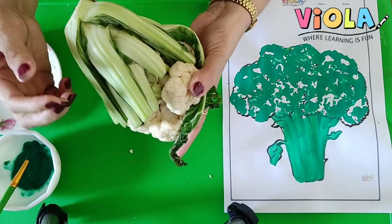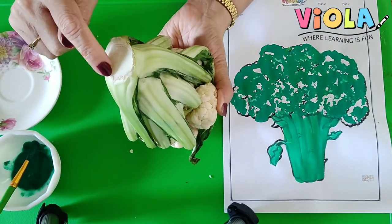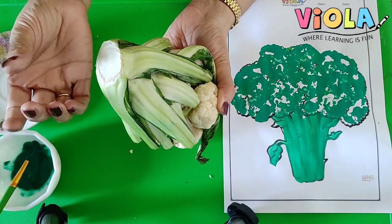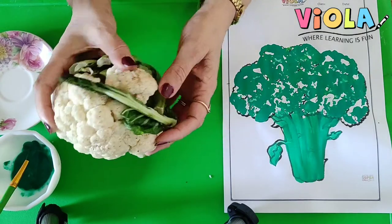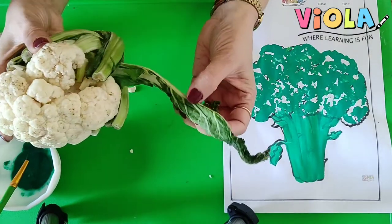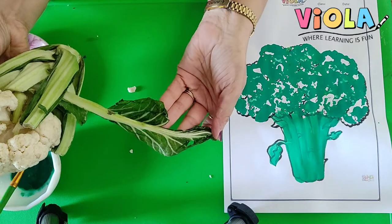See how thick the stem is? And from here it is attached with the main plant. So, this is cauliflower, this is a vegetable. And there is a leaf also — see how big the leaf is!